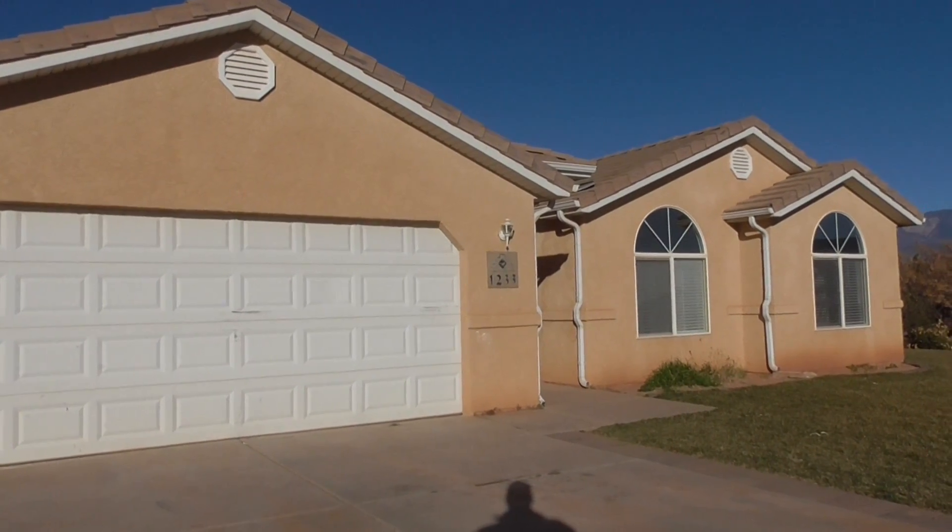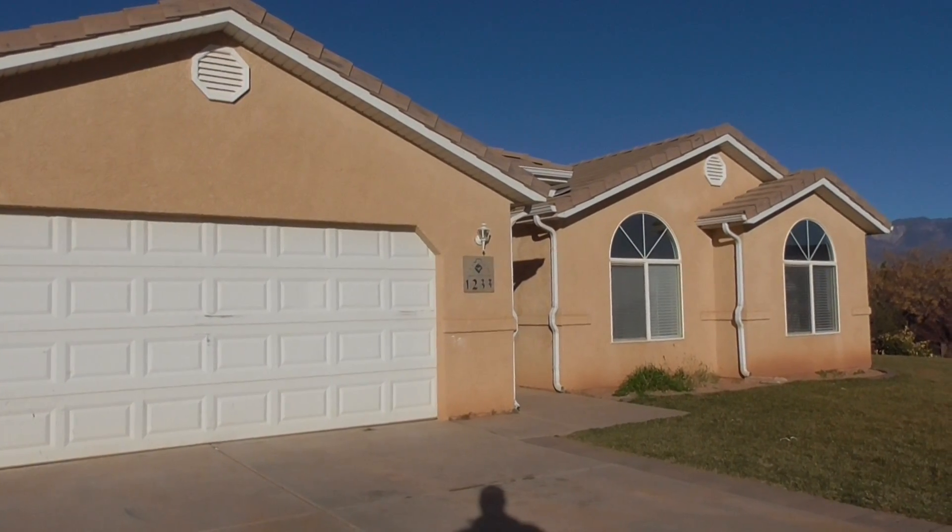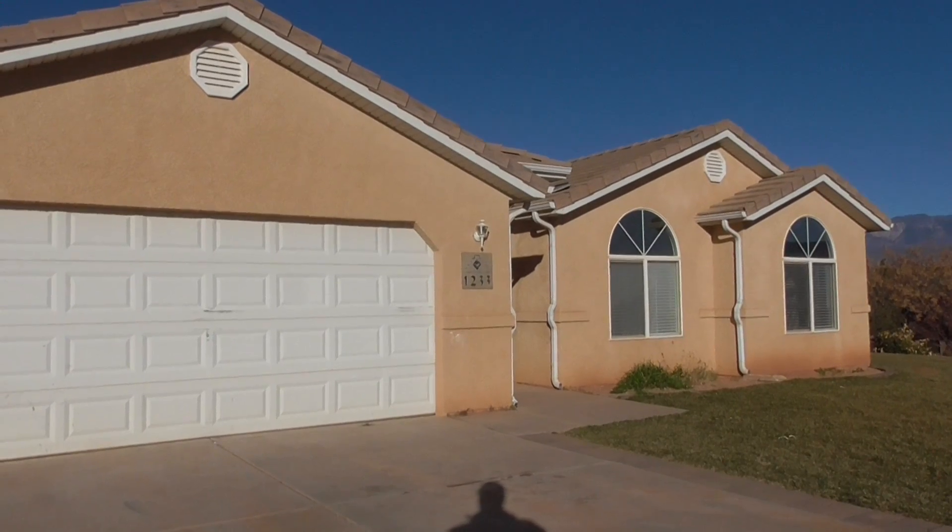Thanks for coming to BMGRent.com. This house we're here at is 1233 North 200 West in Hurricane.